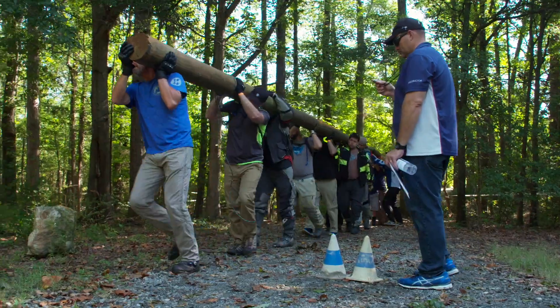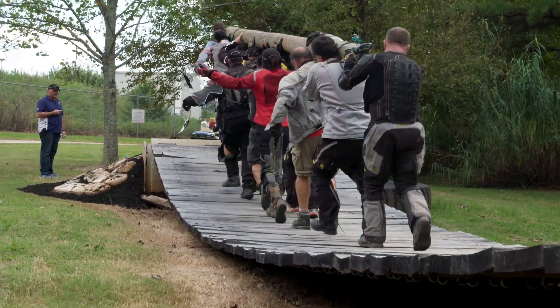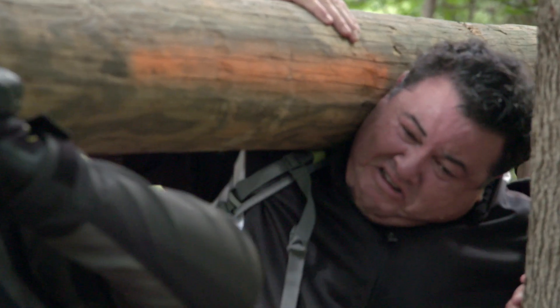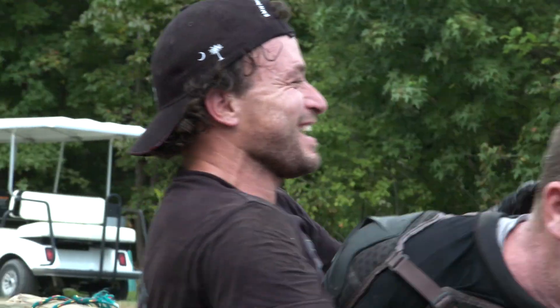Right now they're getting ready to do a team challenge. This is going to help them prepare for their time in Mongolia where teamwork is going to be absolutely essential. My favorite part about the team exercise was handling the telephone pole. If we hadn't done some planning at the beginning and then worked as a team through it, we wouldn't have got that telephone pole through that maze.